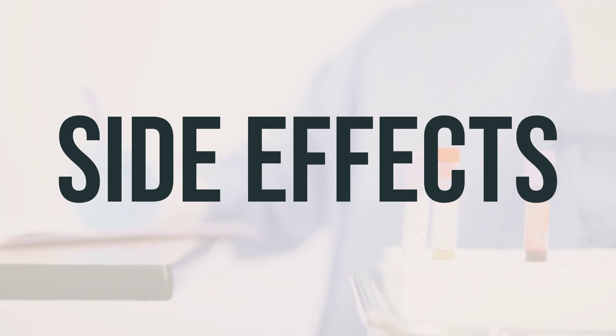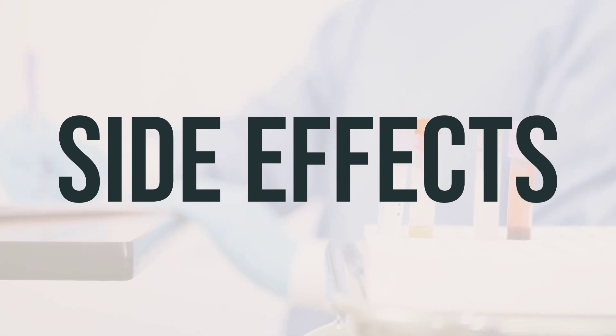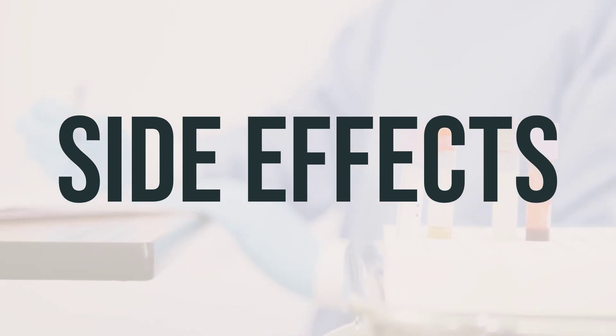In the US, you can call your doctor for medical advice about side effects, and you may also report side effects to the FDA. In Canada, you can call your doctor for medical advice and report side effects to Health Canada.